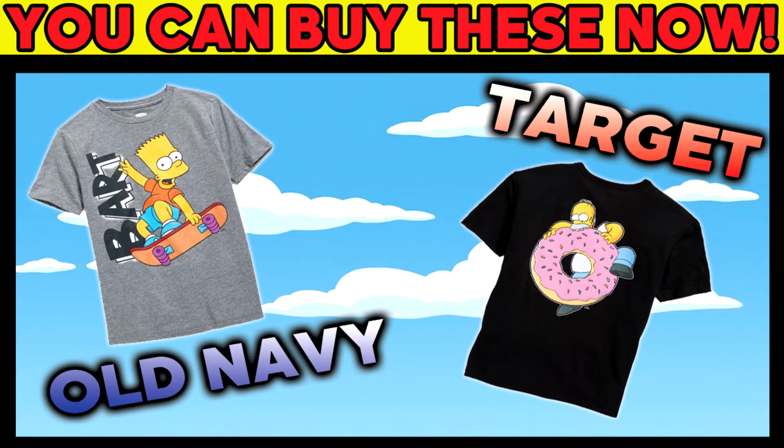That's all I wanted to cover for this news video — I just wanted to let you guys know that if you're out and about this weekend, going to a mall or outdoor shopping center, or if you want to shop online, go to Old Navy, go to Target, pick up some boxers, some t-shirts, a hoodie, whatever you want, because they have them right now. They're going to go quick, and they might already be gone by the time you watch this, so check online and then check your local store.